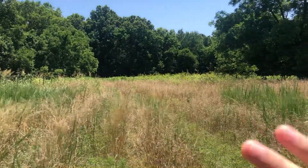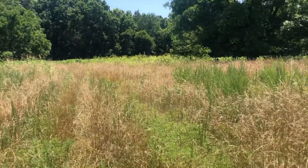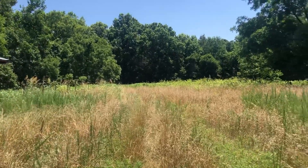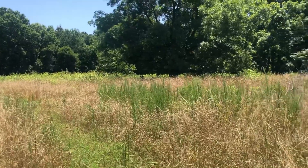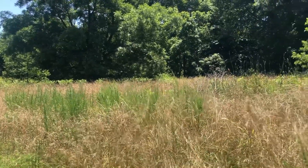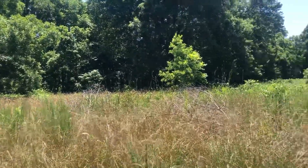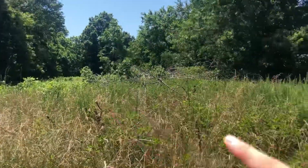In front of the barn is just a little clear patch, and beyond that is a huge forested area that goes way far back — I'm not going to go back there today because it's too hot. There are lots of nice trees, and a lot that are down that I need to get split and cut up for winter.